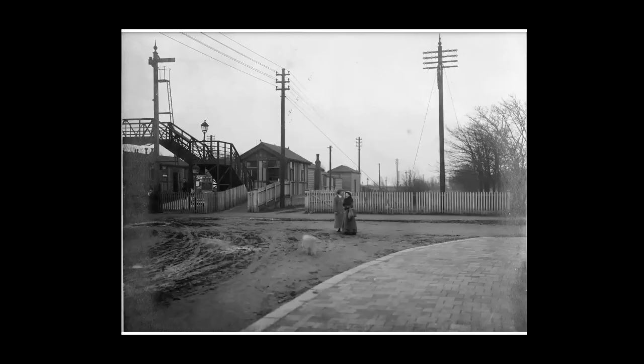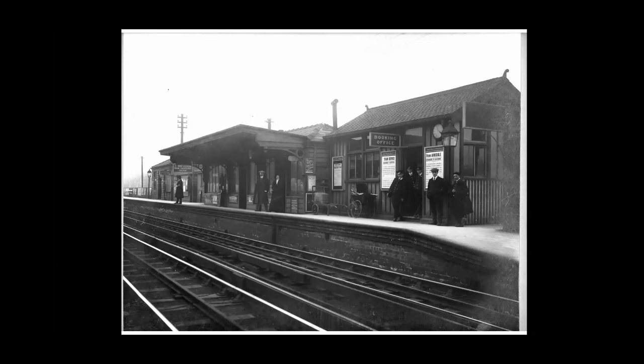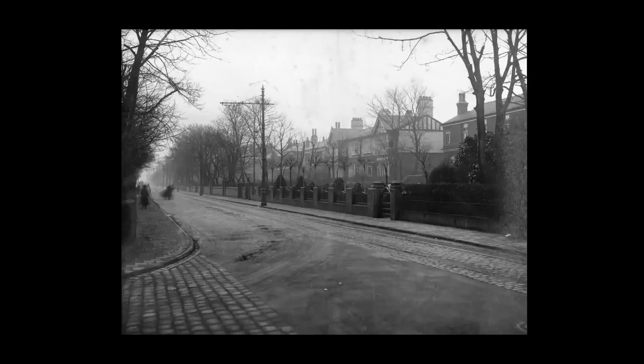Ainsdale Station before the road was tarmacked. Then Orton Road. And then the corner of Orton Road and Lulworth Road — you wouldn't identify that today at all, all these buildings are gone. And then Neville Street on the corner of Bath Street — there's a sign saying 'Dinners and Teas' on the corner of Neville Street and Bath Street. That's changed so much, it's unbelievable.